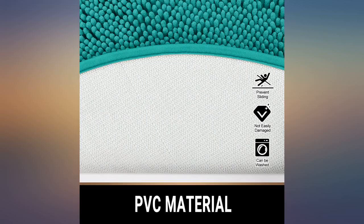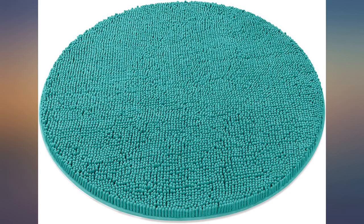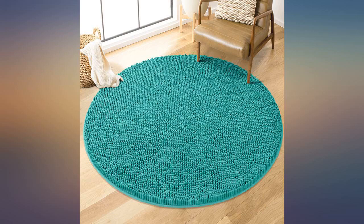Absolutely love this rug. Bought the navy blue and it's perfect for my bathroom. It's very soft and absorbent and doesn't move or slide. Great size for the space I needed it to cover. Will definitely buy again if the need arises.